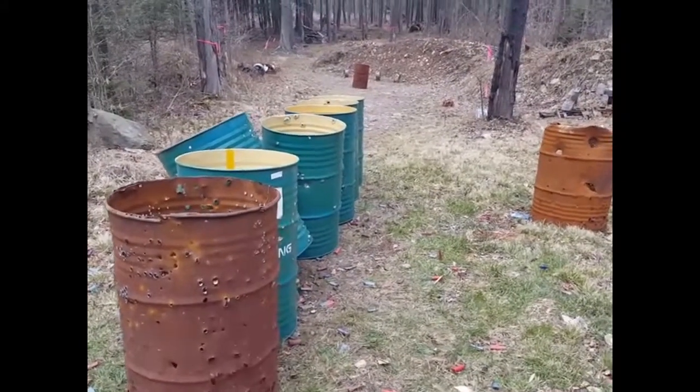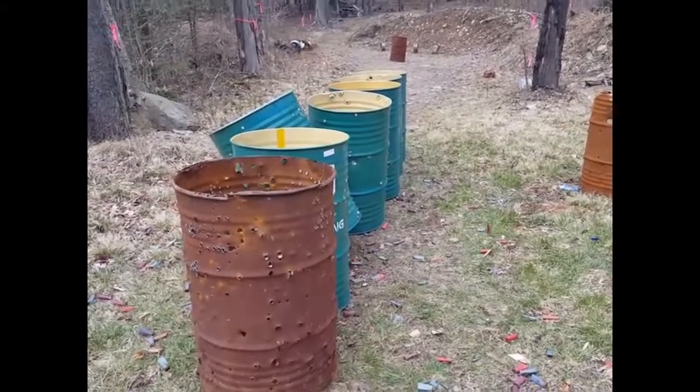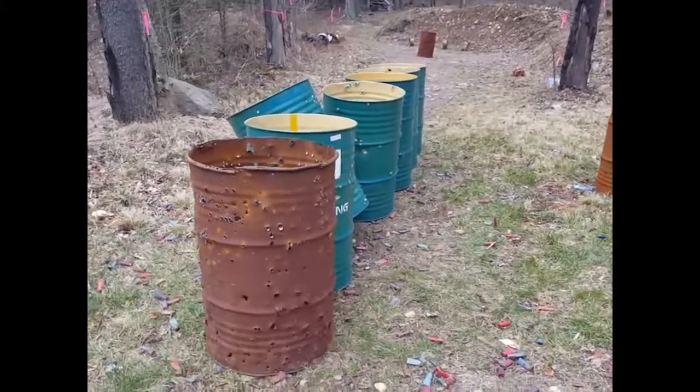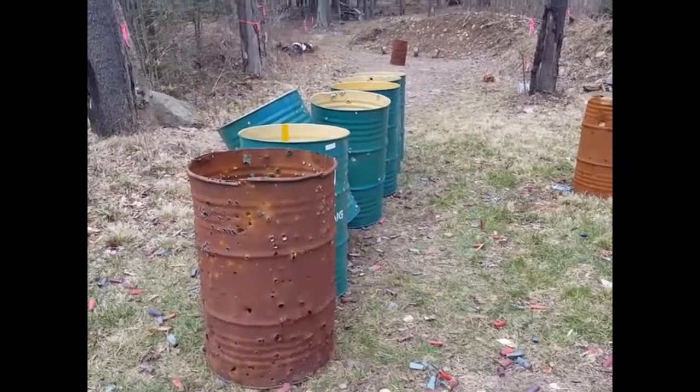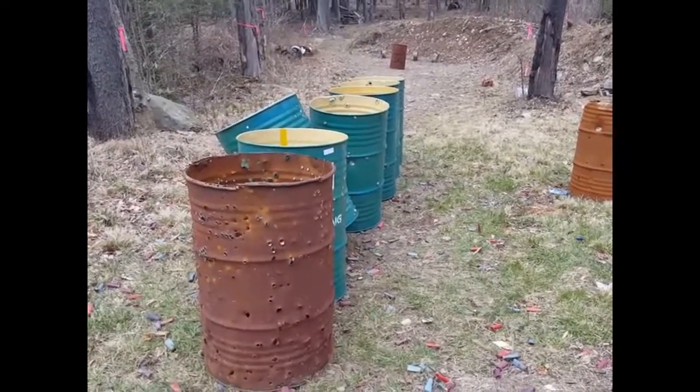What I'm going to do now is add a piece of the video from yesterday where I had the barrels further spaced apart, in case you guys did not see that video, so you can see what difference it makes when the barrels are about 15 feet apart.